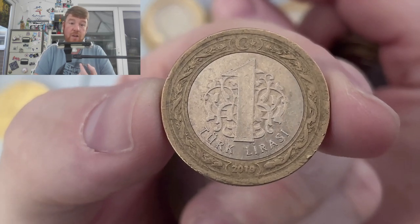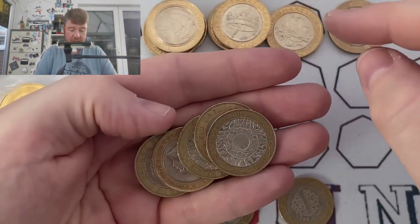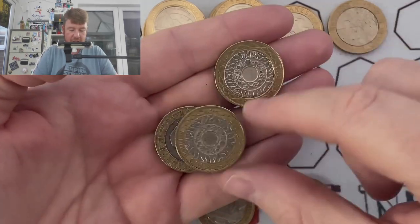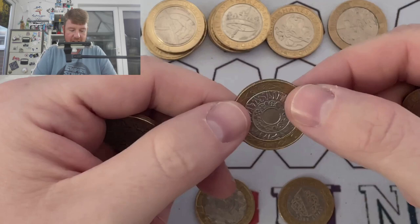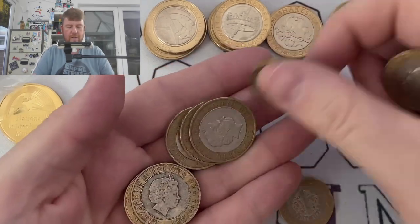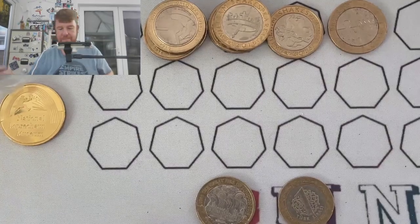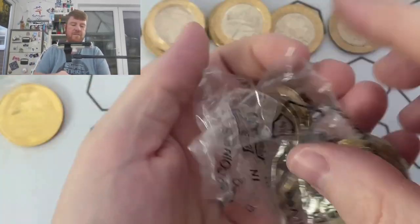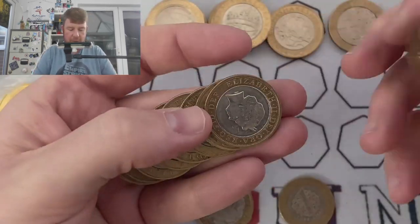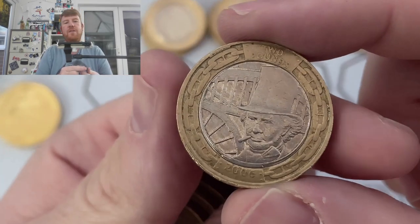Turkish lira — something or other. It's super duper rare and worth more than £2... either that or I've been diddled, and I suspect I've been diddled. But never mind, these things can happen. Do tell me in the comments what that's worth and let me know how you pronounce it as well, because I ain't got a clue. World coins are not my forte.